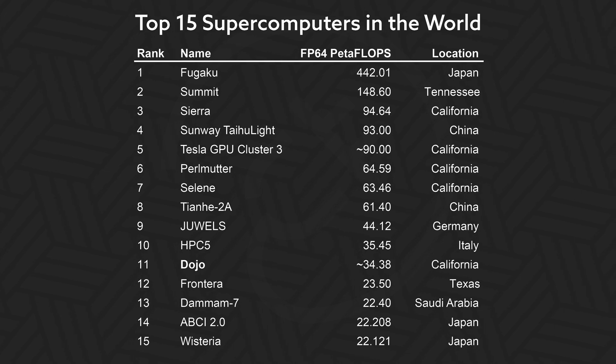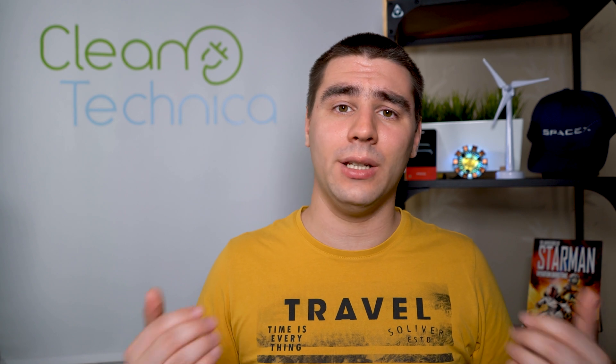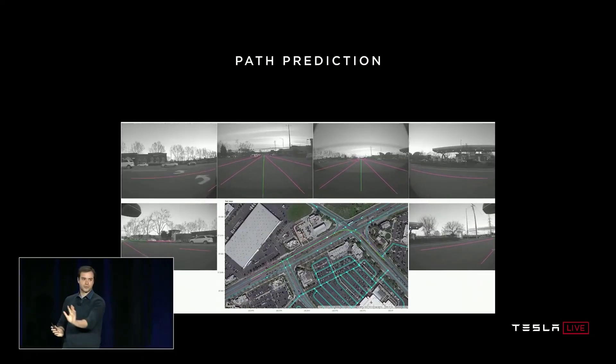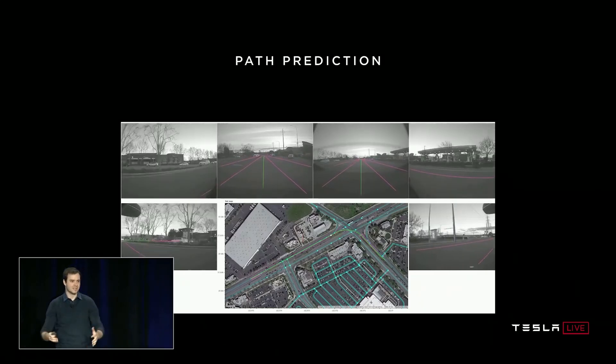All other supercomputers and even regular computers in the world are built with flexibility in mind to accommodate a large variety of tasks. This means other supercomputers, even the most powerful Fugaku, will most likely be slower than Dojo for the tasks Tesla has in mind. But this might also be Dojo's Achilles heel, because any other kind of simulations that scientists might want to conduct won't run very smoothly on Dojo — it might even run faster on a supercomputer that on paper is slower. Tesla built Dojo first and foremost for itself and its needs.